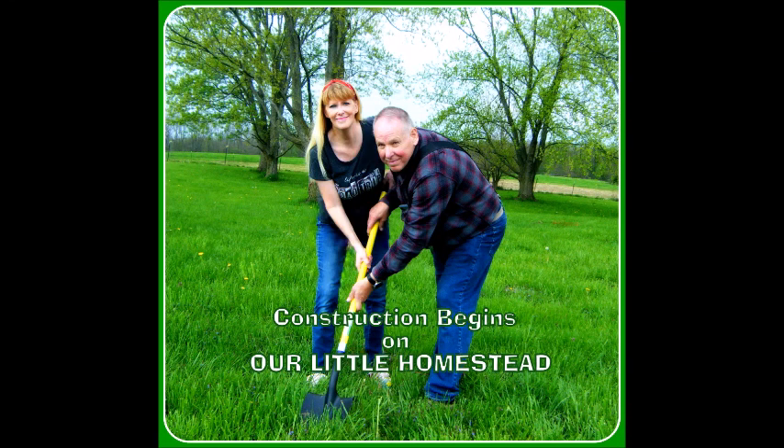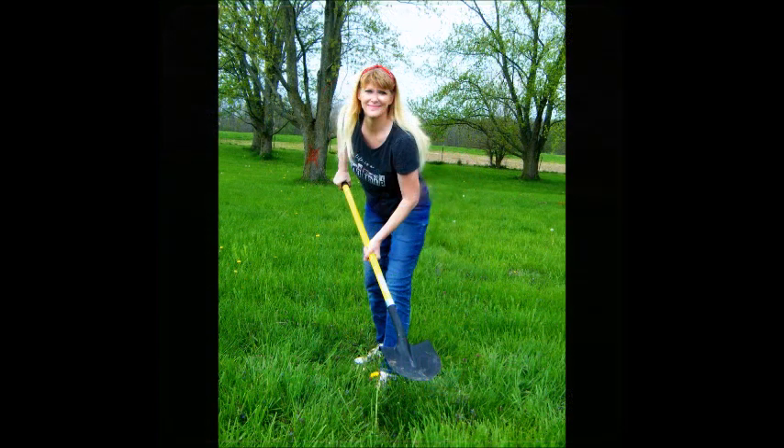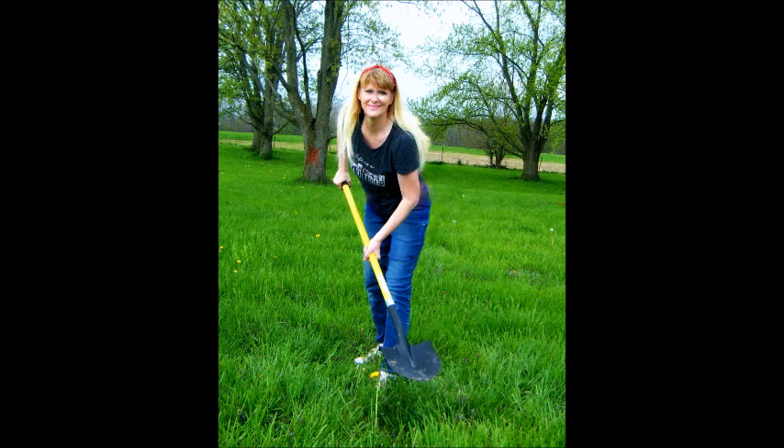Welcome to our little homestead where we are getting ready to start construction on our new farmhouse. It will be my model for three months and then we'll move into it after I make a few sales off of it.